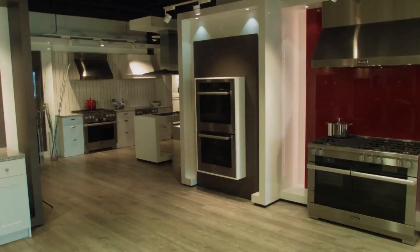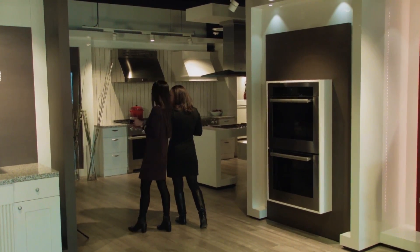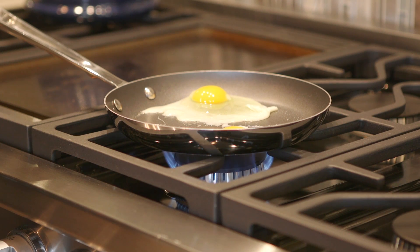So ideally, the customer will go to one of our 11 experience centers, which are spread out through metropolitan areas around the country, or go to one of our dealers. The independent dealers oftentimes will have a live kitchen where they can actually cook with our appliances and they'll do demonstrations.